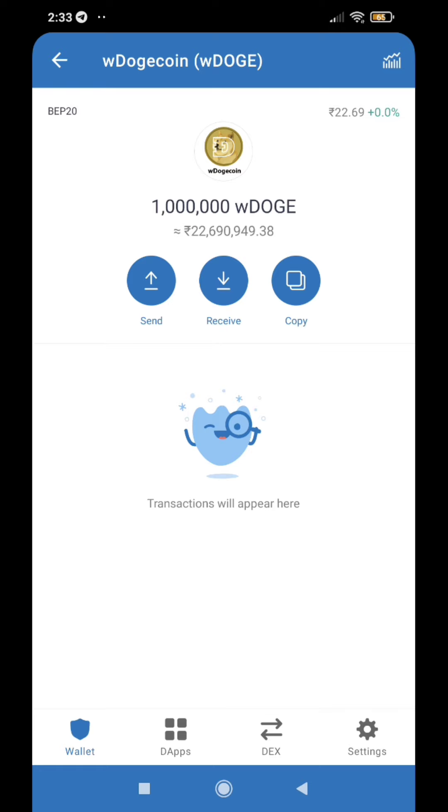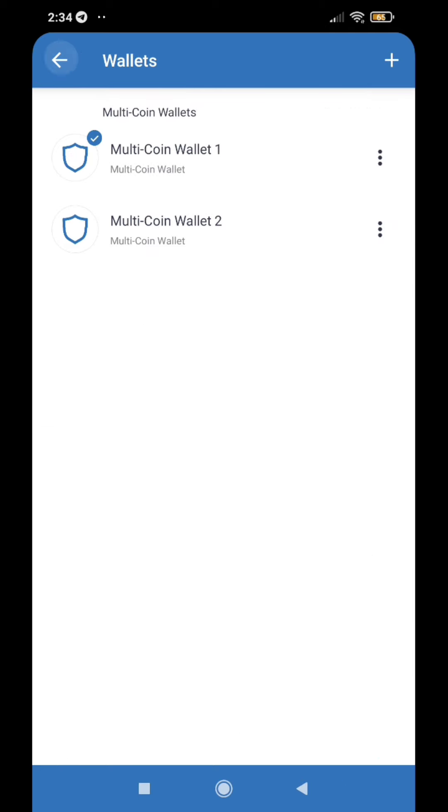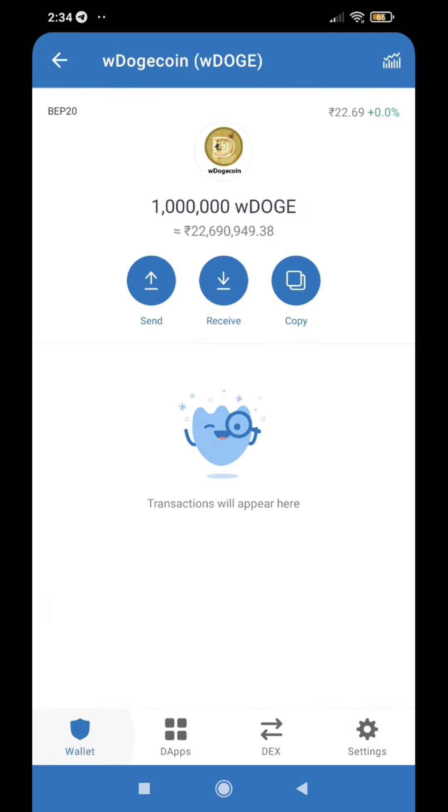You will be able to create a secondary wallet. You will be able to transfer any of the draining money. You can transfer any funds. So you will still have the main wallet.